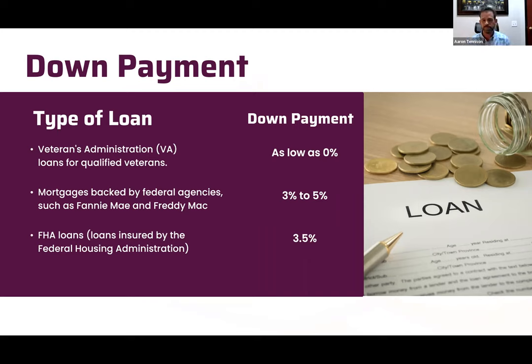VA is the ultimate loan if you're a veteran — zero down, up to four units, with a lower rate. FHA is close behind at 3.5 percent down, up to four units. FHA requires the property to cash flow, meaning on that triplex, the borrower had to come in with about 9 percent down because his mortgage payment was $5,400 and 75 percent of the total rent had to cover it.